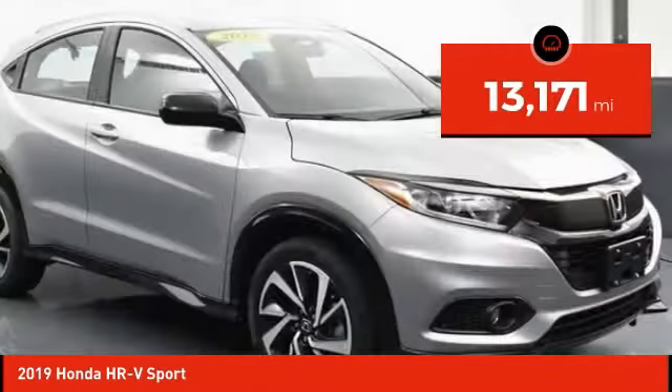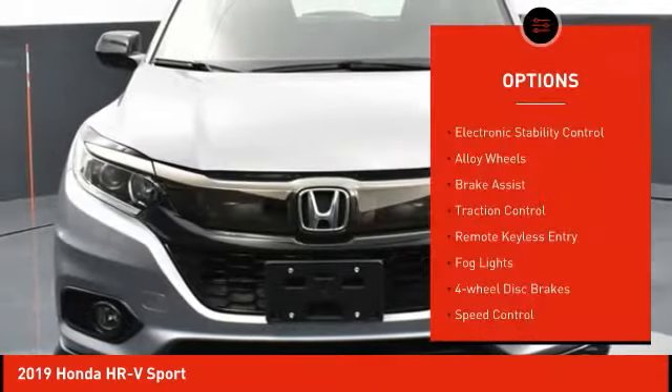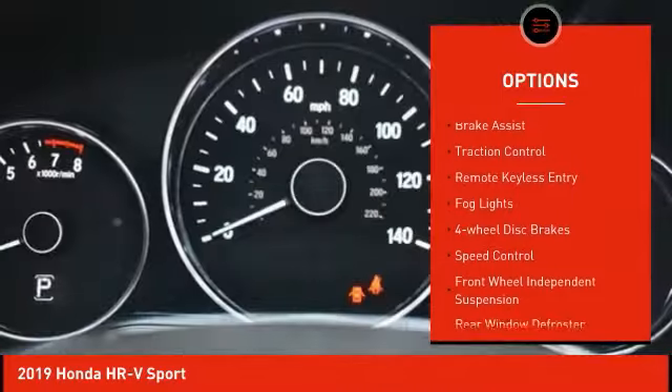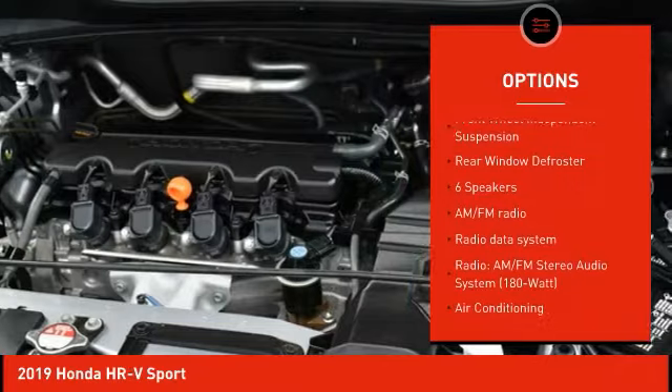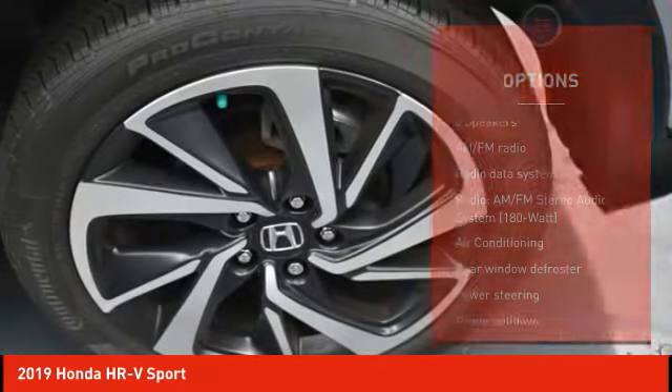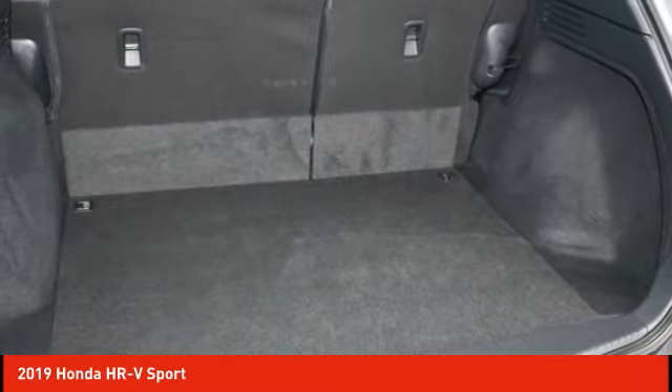This vehicle has less than 15,000 miles. Here are some of this vehicle's great options: electronic stability control, alloy wheels, brake assist, traction control, remote keyless entry, fog lights, four-wheel disc brakes, speed control, front-wheel independent suspension, and rear window defroster.